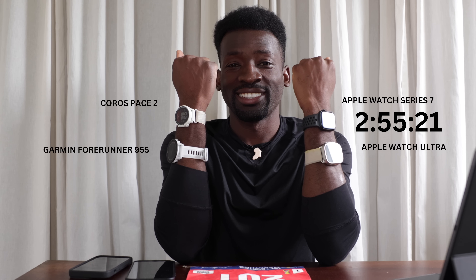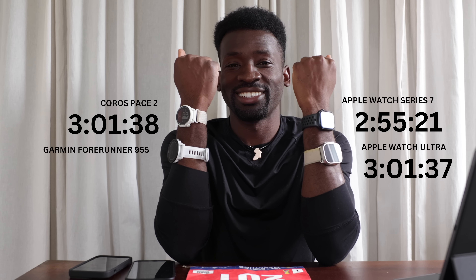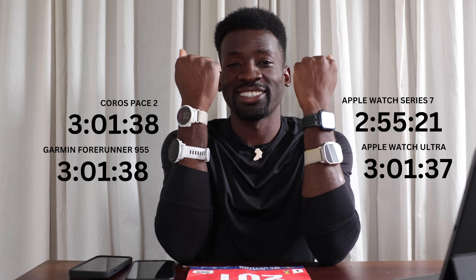We also had my bib with the tracker chip for the official race time. Apple Series 7: 2 hours 55 minutes 21 seconds — but it died at 25.5 miles. Apple Ultra: 3 hours 1 minute 37 seconds. Coros Pace 2: 3 hours 1 minute 38 seconds. Garmin 955 Forerunner: 3 hours 1 minute 38 seconds. Official chip time from the marathon bib: 3 hours 1 minute 34 seconds.